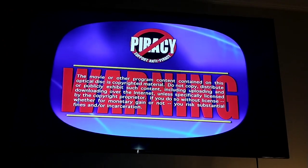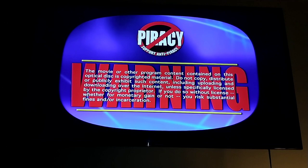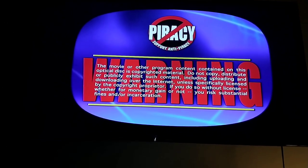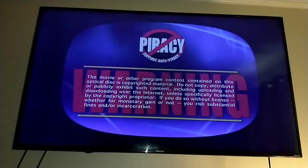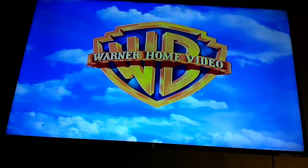There's the piracy warning, but I'm still going to show you the Warner Home Video logo but on the Hisense Roku TV. Alright, that was the Warner Home Video logo but on the Hisense Roku TV.